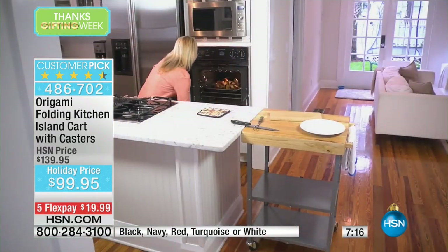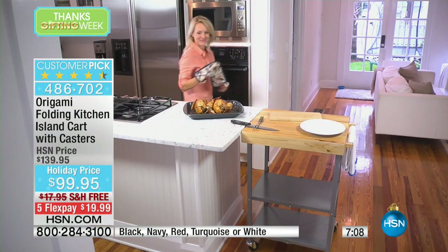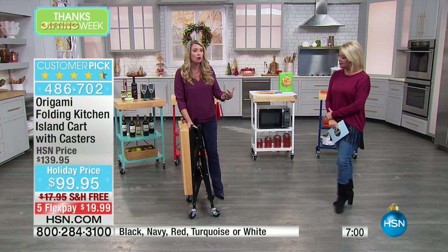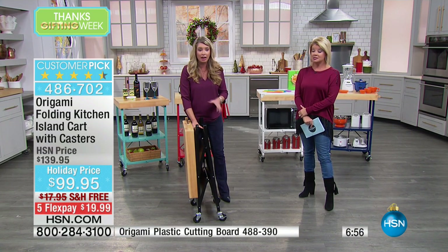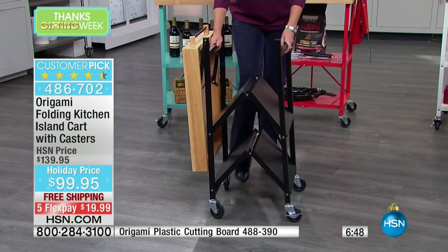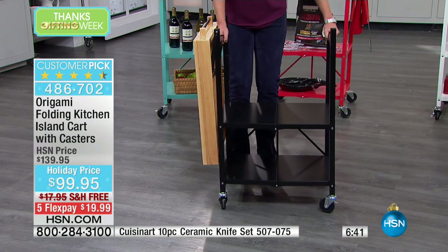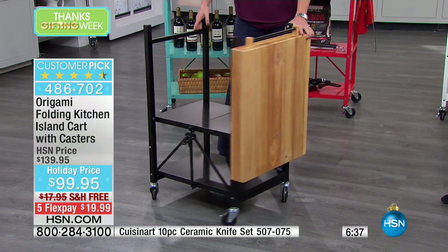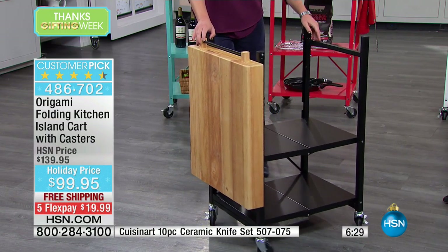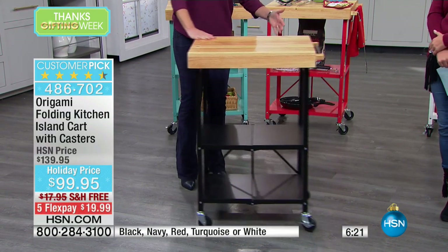We call it the kitchen cart, but I have a friend who doesn't have an office — her husband has monopolized the whole office — so this works as a workstation for her. Computer on top, printers or all your printing needs underneath, and it's on wheels, so if you want to work in the living room, you wheel the whole workstation. If you're a crafter and you want your Cricut or your sewing machine on top, this is perfect. And you don't have to go to a store, get the huge box, try to read directions in all the different languages, and get the toolkit out.